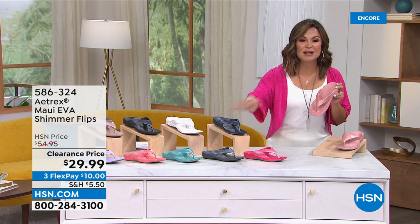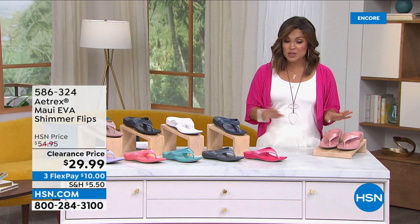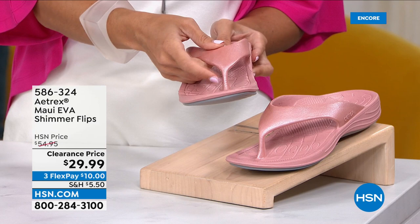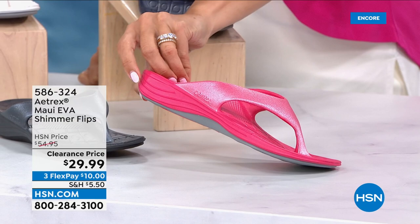Think about the arch support, the shock absorption — if you need help with alignment, balance, and support, you get it all. These are lightweight flexible EVA — wear them to the beach, the pool, the lake, do your gardening, get them wet, hose them down and they look good as new. The clearance price is unreal. Colors include blush with a shimmer on top — about 250 available. The softest, squishiest toe bar is actually shaped to fit between your toes. Bright pink is called watermelon — about 150 available with a one-inch heel height.